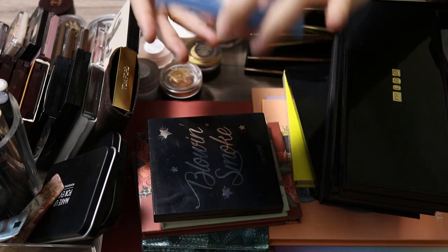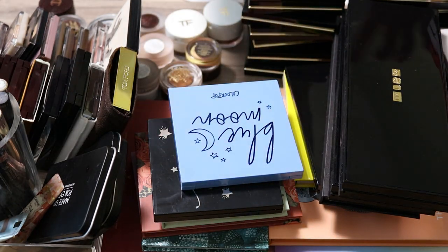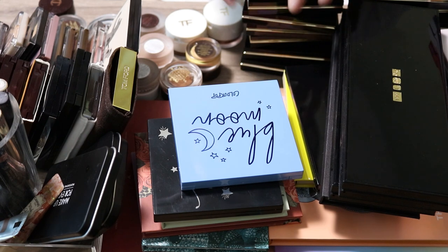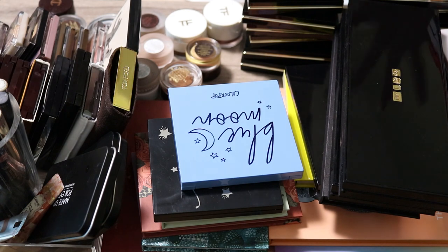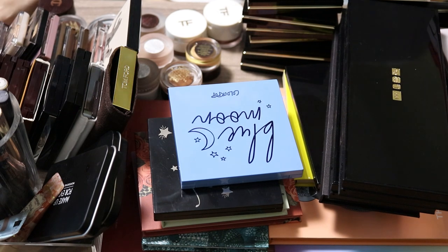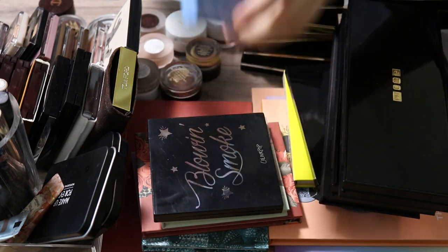Today I'm also going to declutter some of my Suku quads. I didn't declutter them last time because they're one of my favorite eyeshadow formulas and I hadn't made my decision yet. This time I finally have. Thank you for all of your comments encouraging me to declutter things I don't need. Let's get started — the intro is too long.